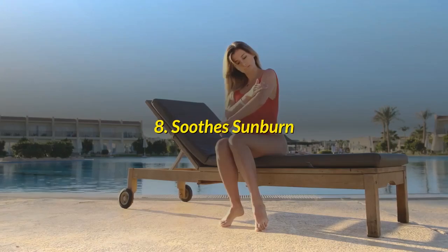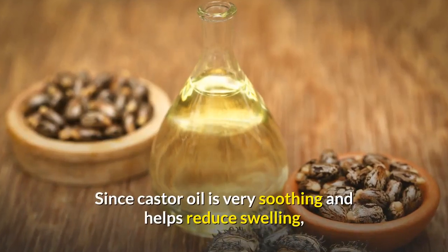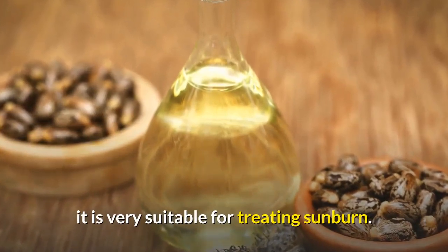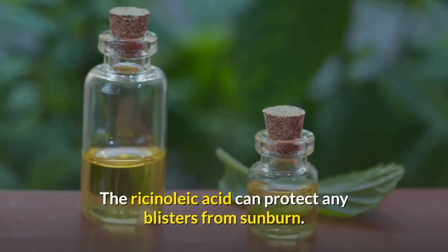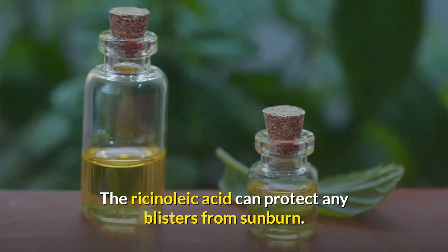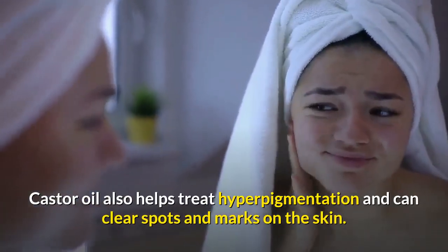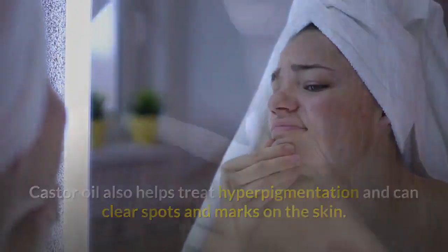Number 8: Soothes Sunburn. Since castor oil is very soothing and helps reduce swelling, it is very suitable for treating sunburn. The ricinoleic acid can protect any blisters from sunburn. Castor oil also helps treat hyperpigmentation and can clear spots and marks on the skin.